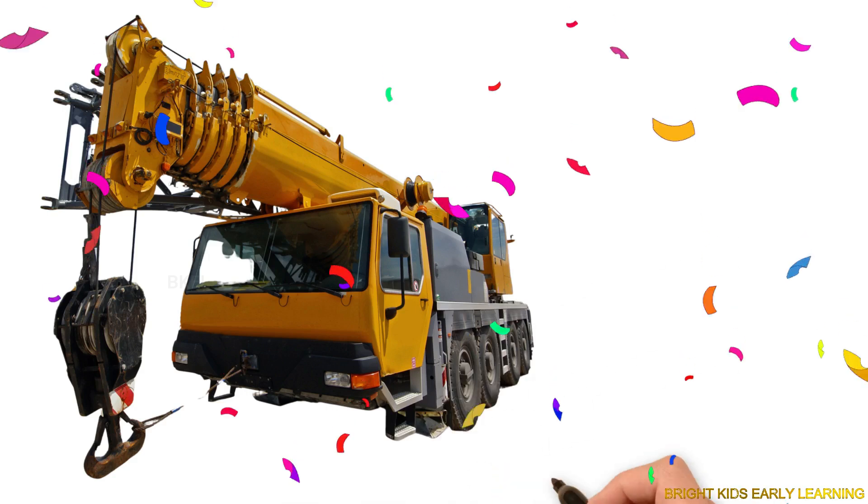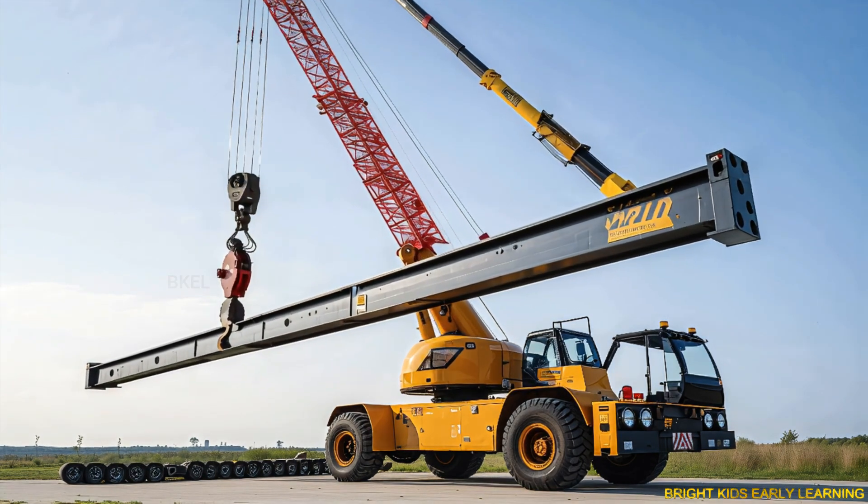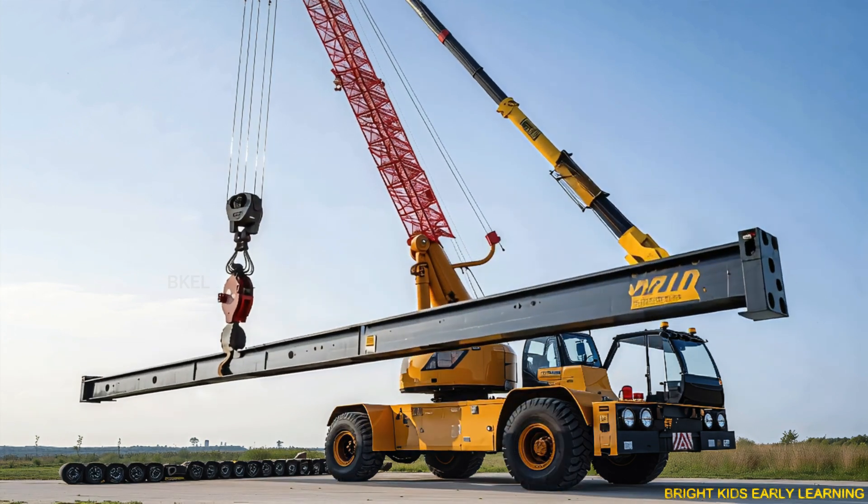Crane! Yay! Crane lifts heavy materials like steel and concrete to tall heights.